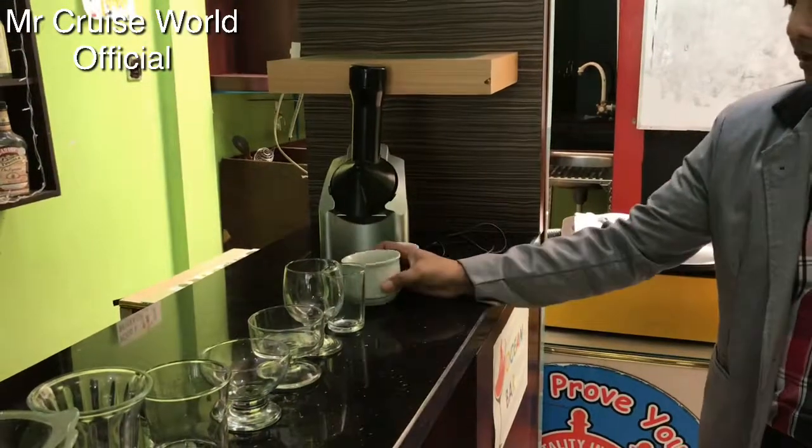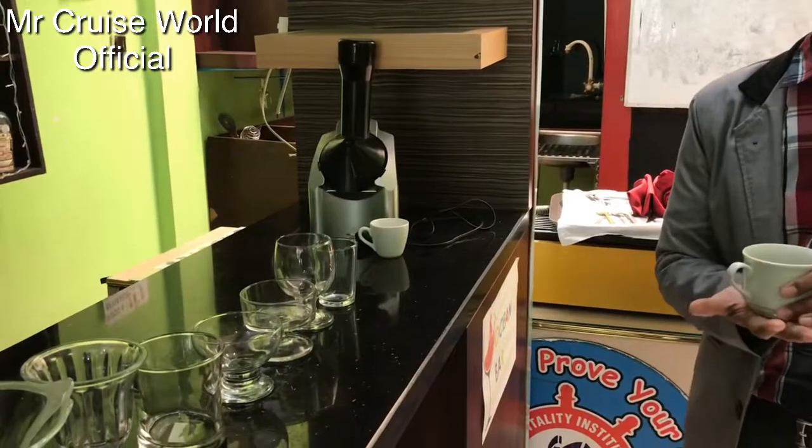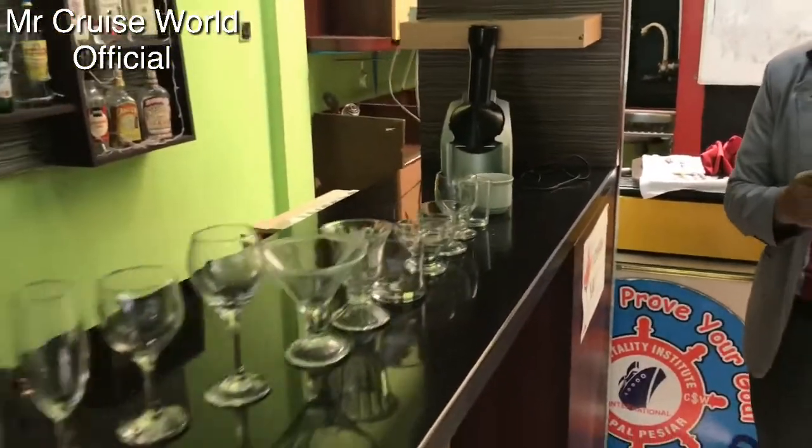Next we have coffee or tea cups, and next we have espresso glass.